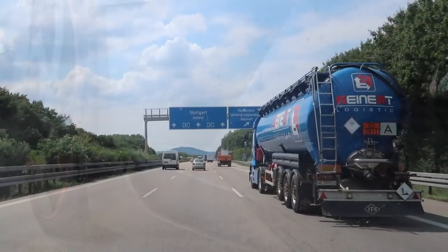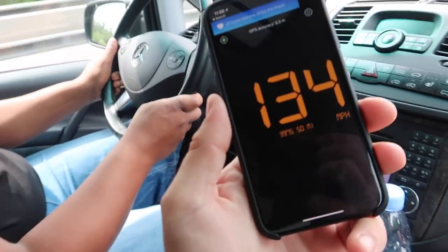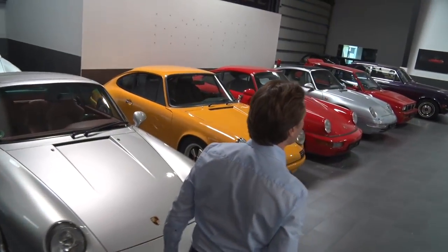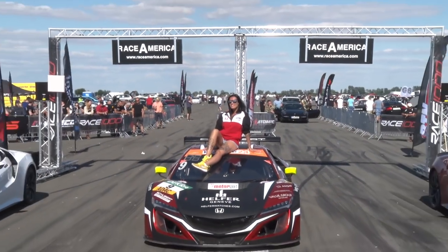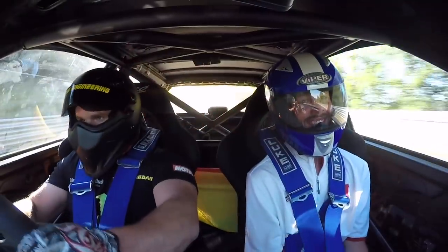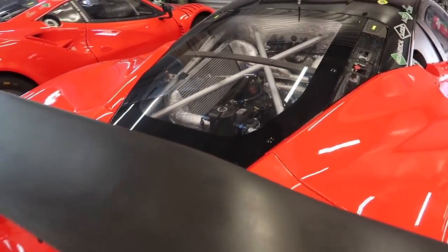1320 video goes to Germany to dig up as much badass content as we can across the country. In this series we speed across the Autobahn, go sightseeing in several spots across the country, visit several of the best builders and tuners in the region, stumble across a massive private European car collection, get down at the Race 1000 top speed half mile event, fall in love with the Nurburgring, get an inside look at a GT3 race in Belgium, and much more. Let's get right to it.